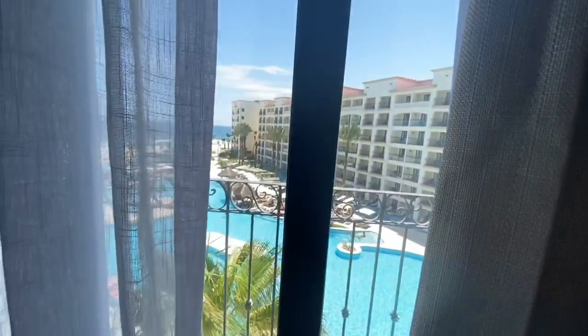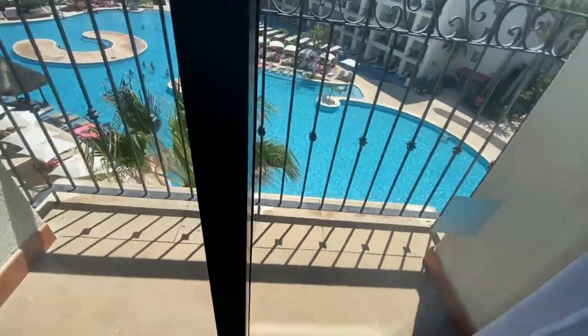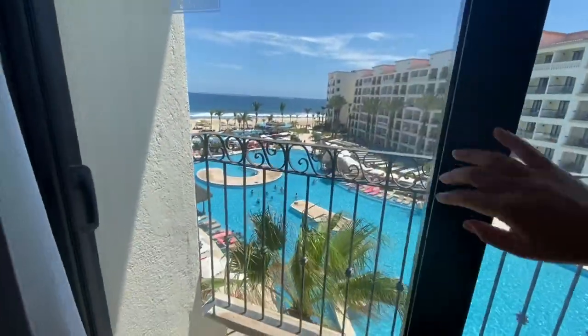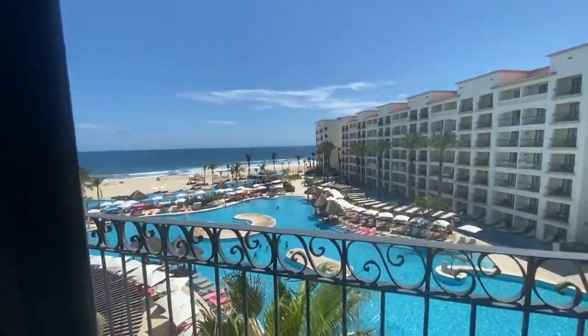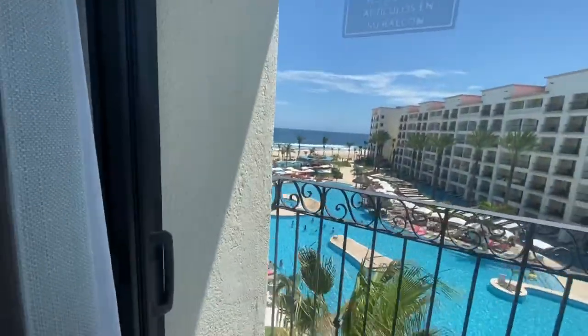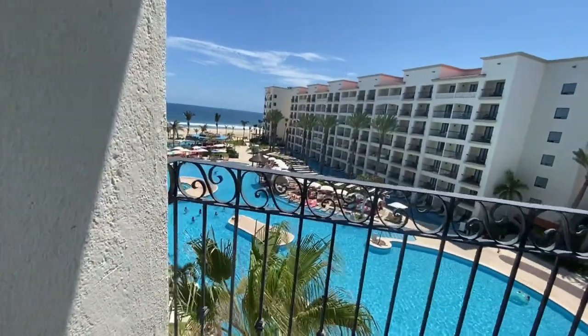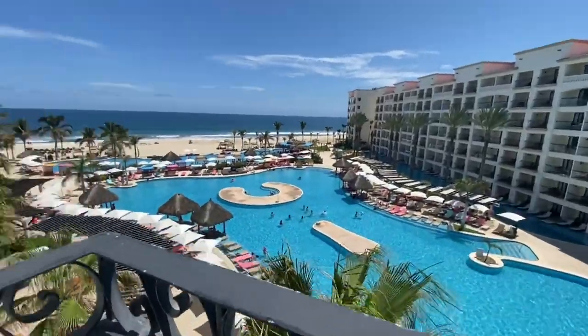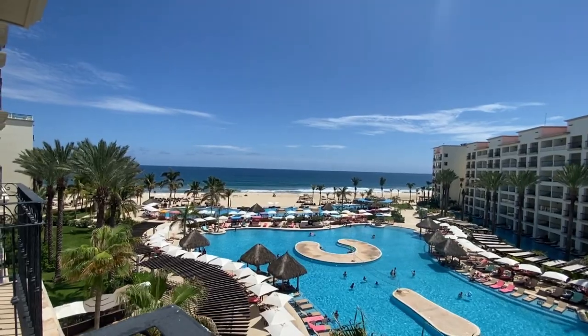And we have what they call a Juliet balcony — it's a little balcony, not a huge one where you can actually sit. But you can open it and enjoy the views of the pool and the oceanfront. I believe this is actually the Sea of Cortez, not the Pacific like the Hard Rock. Still a beautiful view of the ocean.